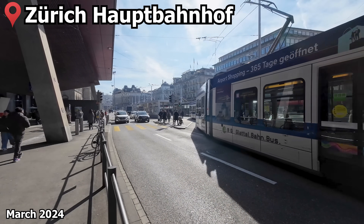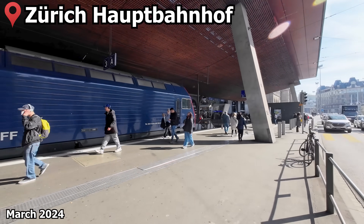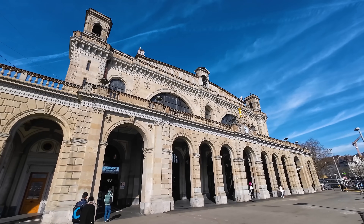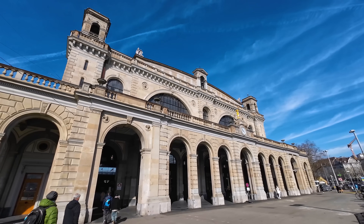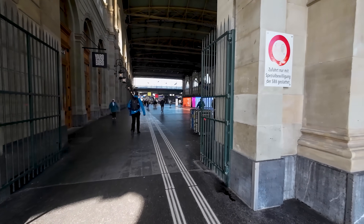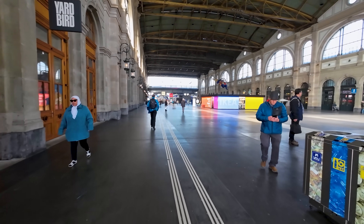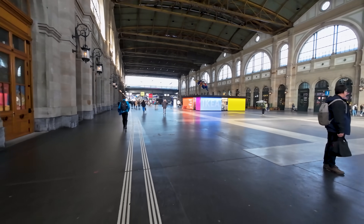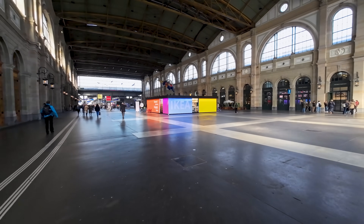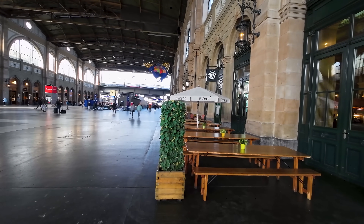Our journey today begins at Zürich Hauptbahnhof, the largest railway station in Switzerland. Opened at a much smaller scale in 1847, the station has since expanded into one of the busiest railway stations in Europe. Heading inside, we get to this grand open space with shops and cafes lining the walls on both sides — definitely a great place to wait for your train if you're a bit early.